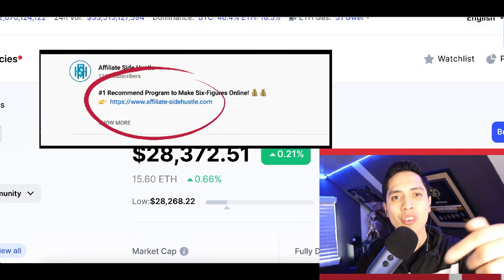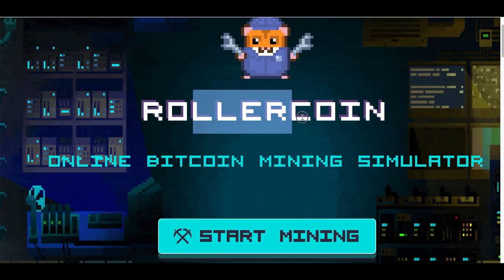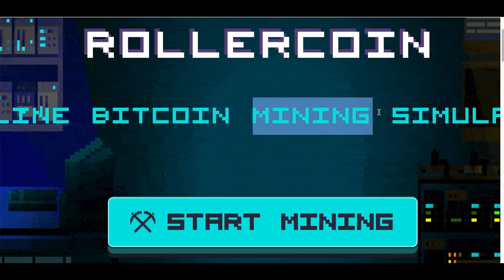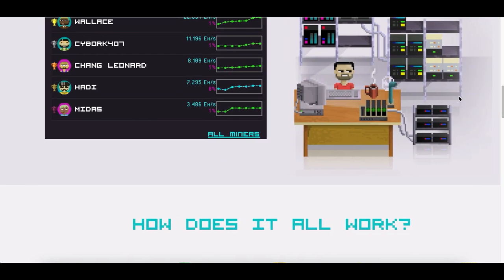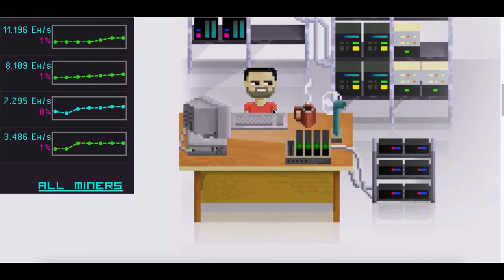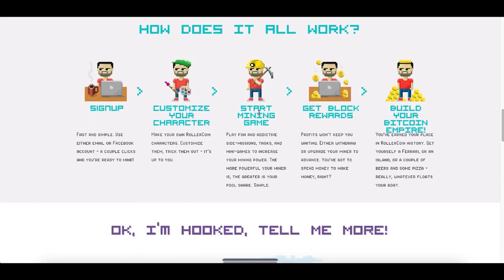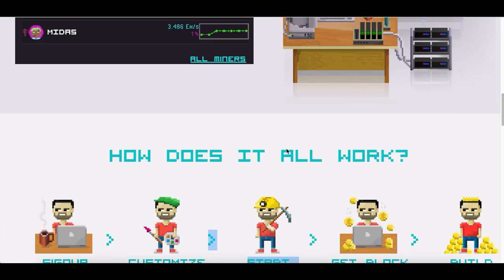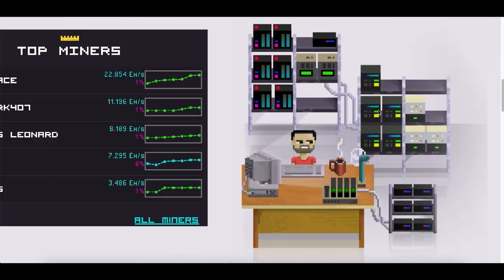The website we're going to use to earn bitcoin is called rollercoin.com. We're actually not just earning bitcoin — we're going to be mining bitcoin. What you're going to do first is create an account on this website. Once you create an account, you're going to have your own avatar that's going to start mining bitcoin for you. In order for him to mine bitcoin, you need to start playing video games — every time you play a game, you give your miner more power.